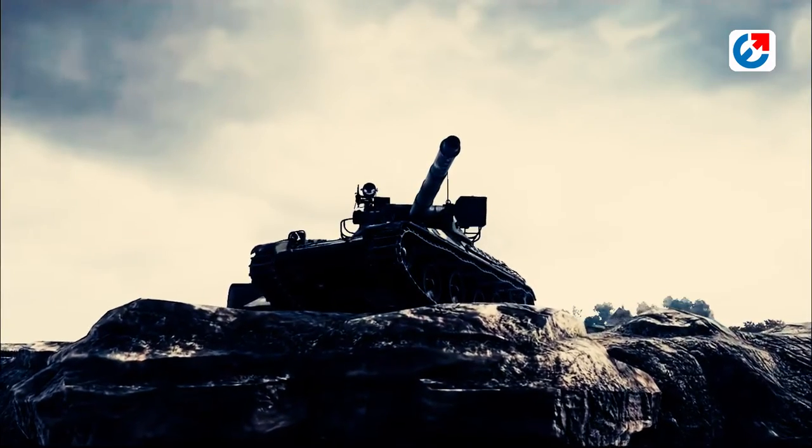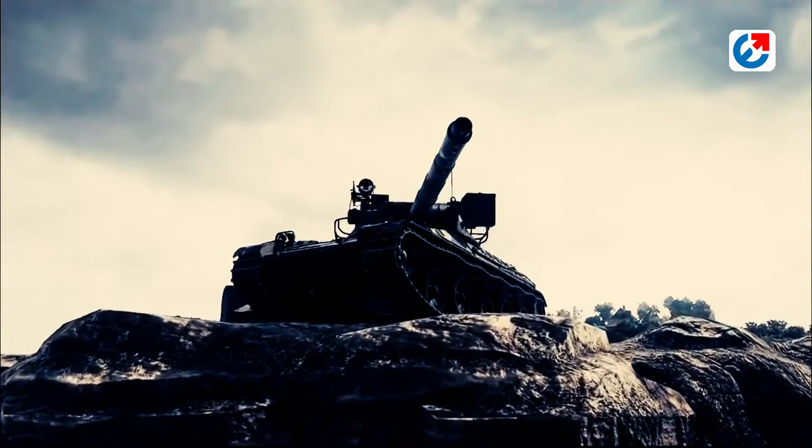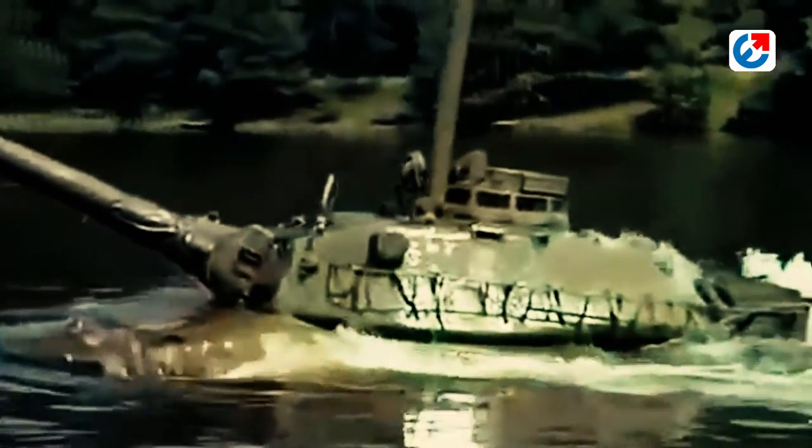The AMX-30 tank was a significant advancement over previous French tanks, incorporating advanced technology such as a computerized fire control system and an efficient 105mm gun.